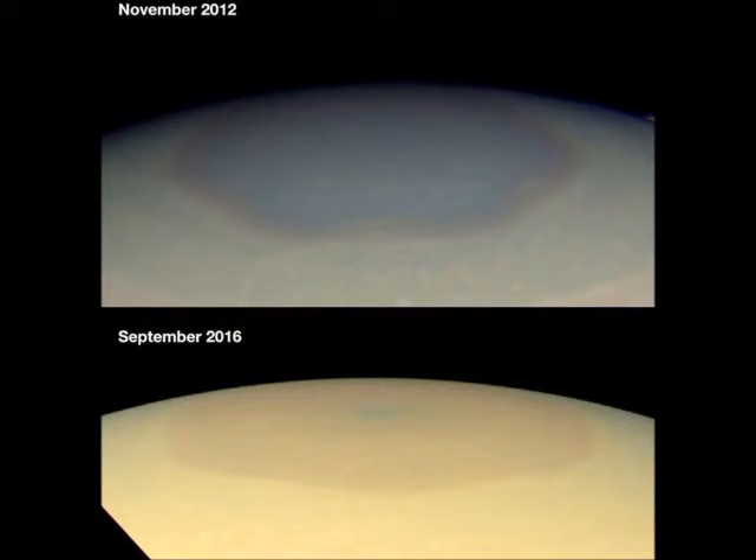The mysterious hexagon at Saturn's northern pole has changed color from blue to gold, scientists have said. The hexagon is essentially a rotating cloud pattern, and its shape may originate as the result of large differences in the speeds of Saturn's winds.